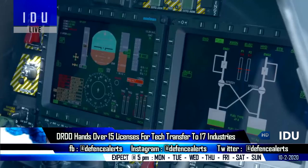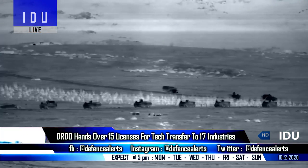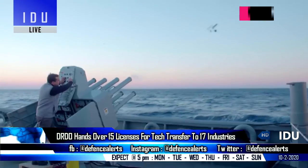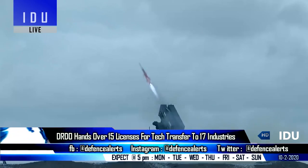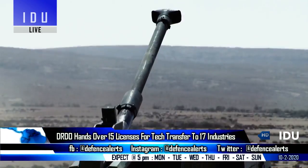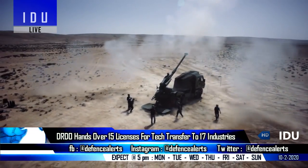The DRDO has handed over 15 licenses for transfer of technology to 17 Indian industries, which will enhance cooperation and synergy between industry and government organizations. The technologies transferred cover electronics, laser technology, combat vehicles, naval systems, aeronautics, and sensors. These high-technology products will boost the defense manufacturing sector, promote self-reliance, and enhance the operational capabilities of the Indian Armed Forces.